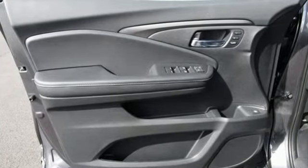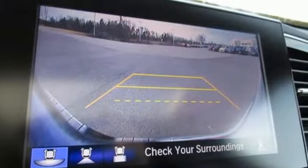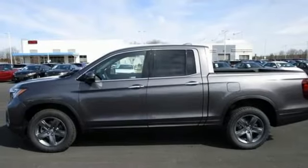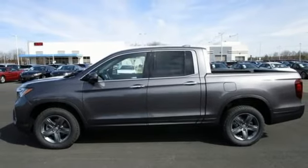V6 engine, four-wheel drive, engine auto stop-start feature, express open and close sliding and tilting sunroof, integrated navigation system with voice activation, memory exterior door mirror settings.